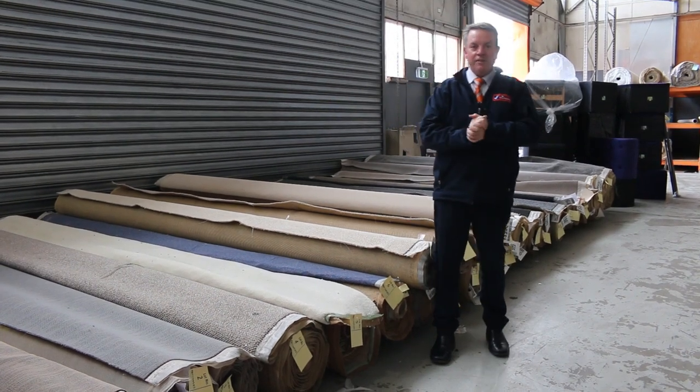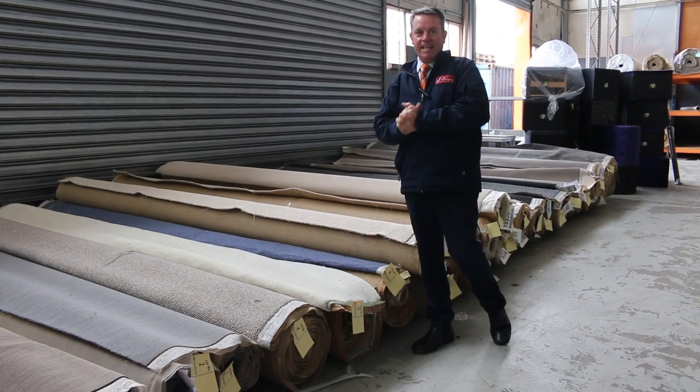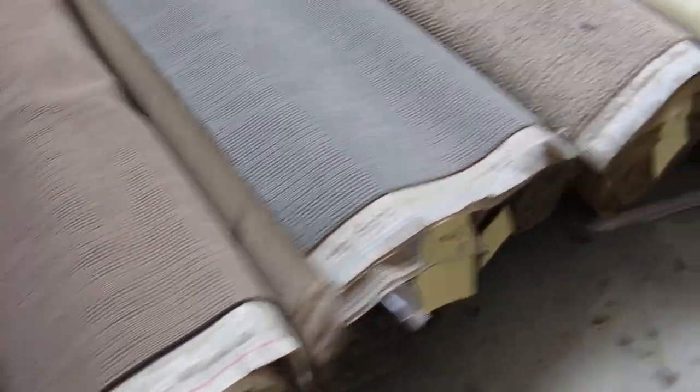G'day, I'm John from Fowls Auction Sales. I'm here to preview tomorrow's carpet auction video — that's Wednesday the 23rd of November at 10am. Have a look at the nice rolls of carpet we've had in this week. Great range — we've had quite a few truckloads coming actually.